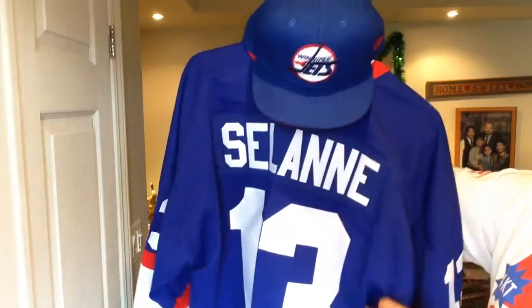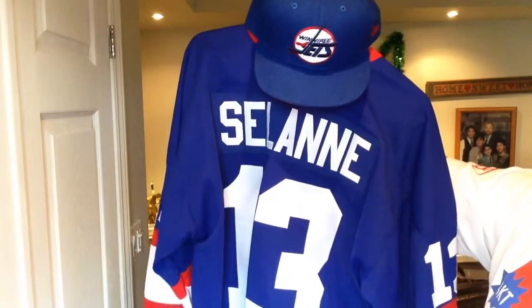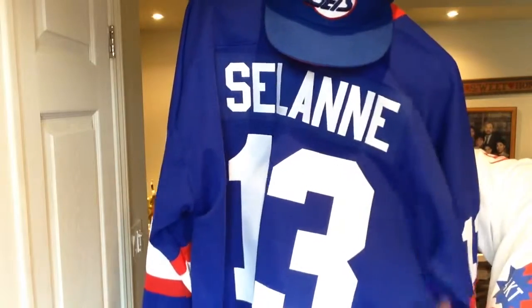I've always wanted a Jets jersey to go with this hat and I was fortunate enough to find this one and I'm really stoked on it. Selanne was a safe bet to go with when I wanted to get it customized. There was Kachuk and there was Shane Doan, but I thought this is the safest guy to go with.